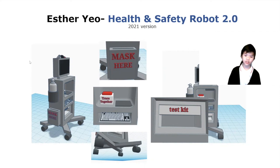Function 5: Improved function of dispensers on the robot for necessary items, depending on situations, such as masks, disinfection kits or self-testing kits. Thank you for listening to my presentation.